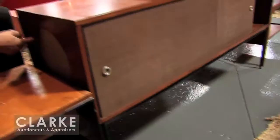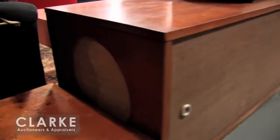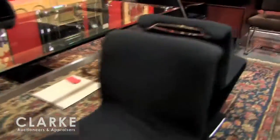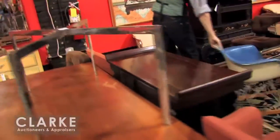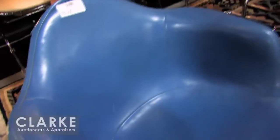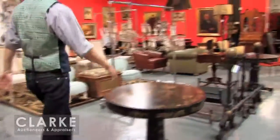Moving right along — we have many more pieces. Eero Saarinen: that orange chair right there, three Eero Saarinen chairs, along with a Knoll office chair. A chrome walnut desk. And a nice early Eames rocker for Herman Miller — the upholstery is not in the greatest condition but the shell underneath is in amazing condition, no chips, cracks, or any of the above. I'll take you over to one of the best pieces in the mid-century selection.